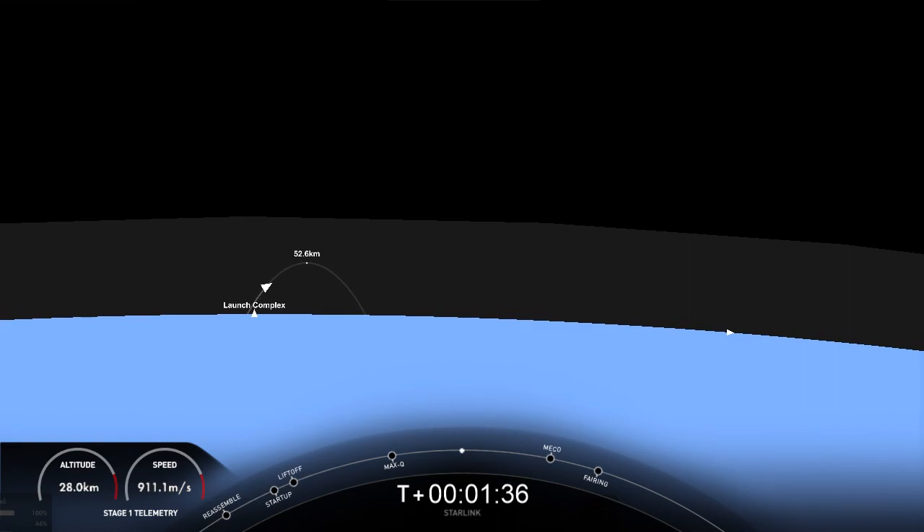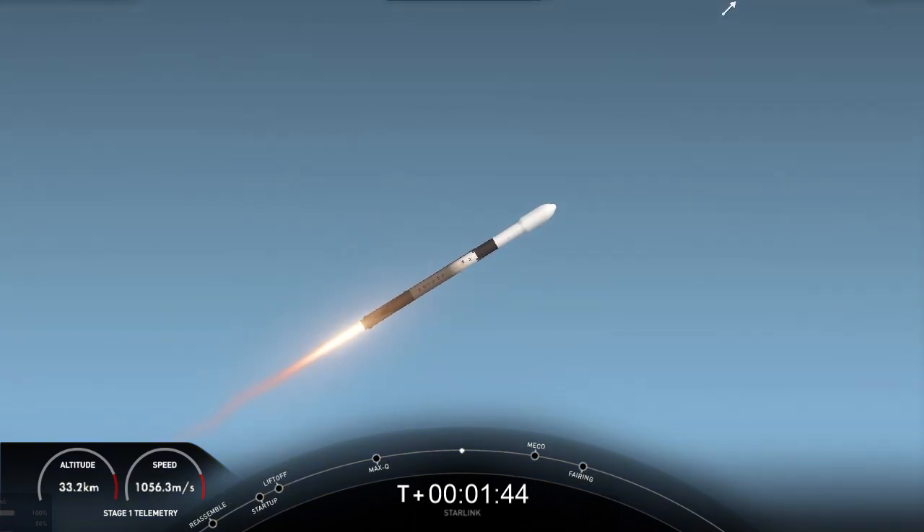That call out was for the beginning chill of the Merlin vacuum engine on the second stage.